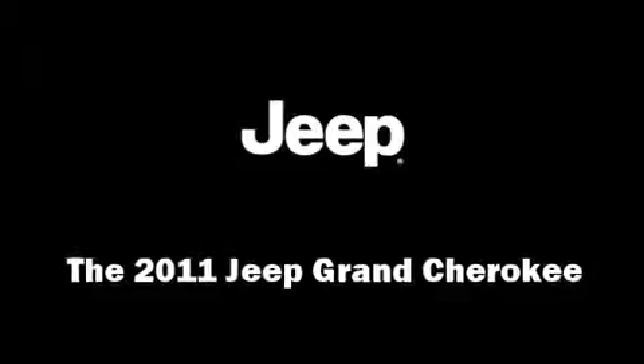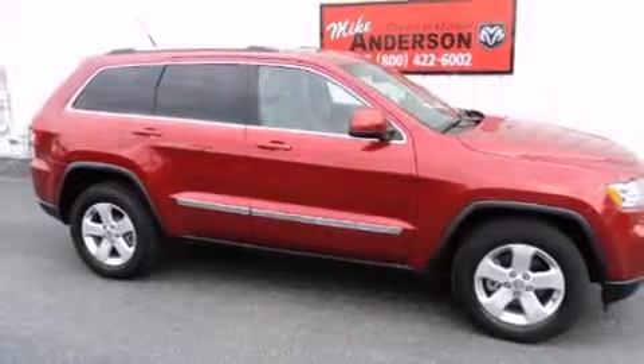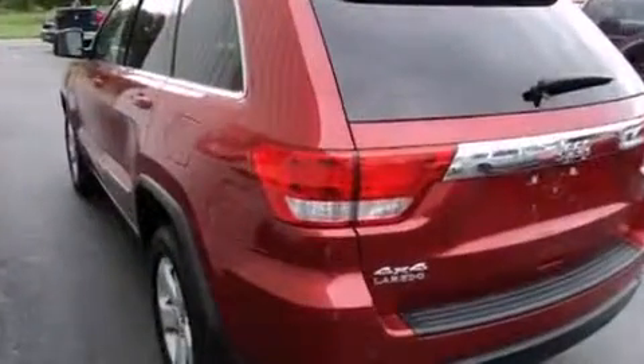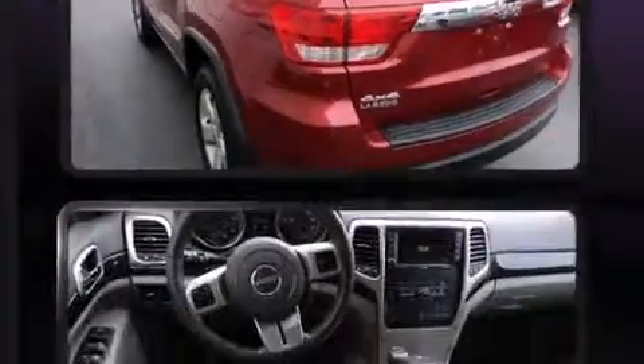Get excited about the 2011 Jeep Grand Cherokee. Smooth gear shifts are achieved thanks to the refined six-cylinder engine, providing a spirited yet composed ride and drive.